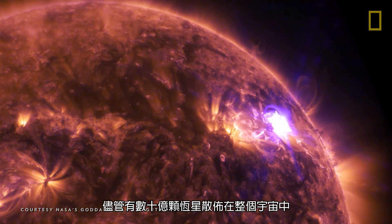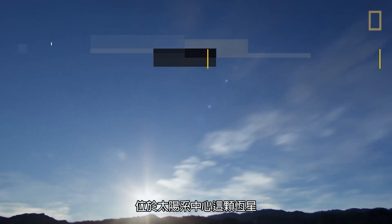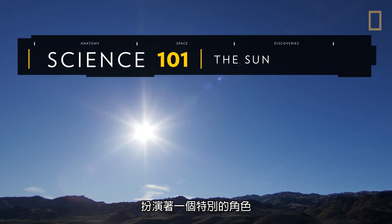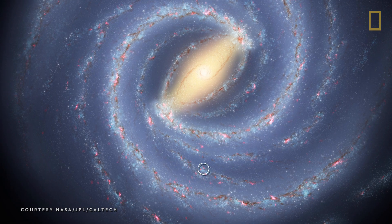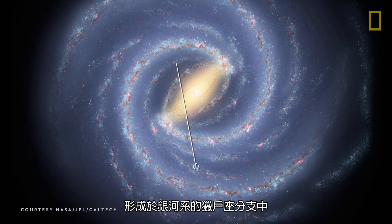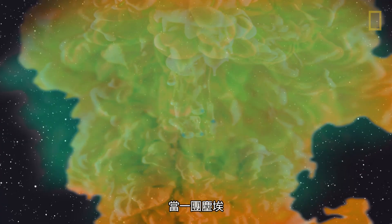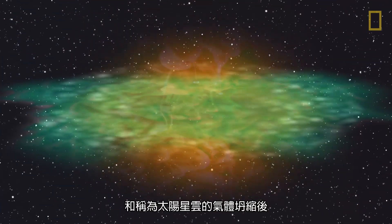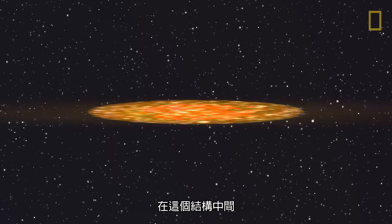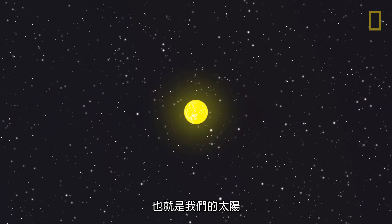While billions of stars are scattered throughout the universe, the one at the center of our solar system plays a special role for us here on Earth. Our Sun formed about 4.5 billion years ago in the Milky Way galaxy's Orion Spur. It was born when a cloud of dust and gas, known as a solar nebula, collapsed. And in the middle of this formation, matter condensed into a burning ball of gas that became our Sun.